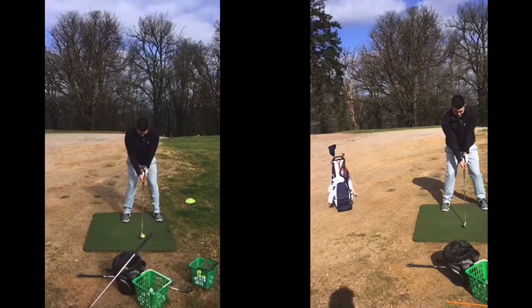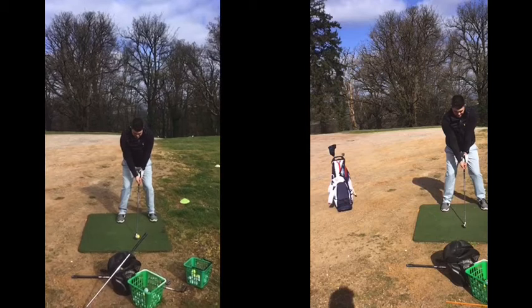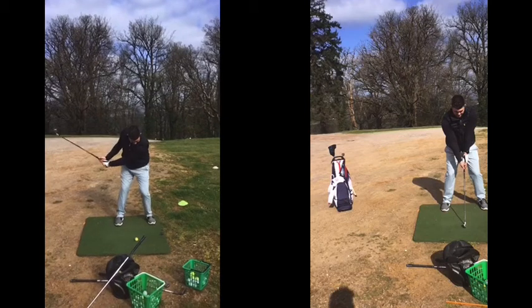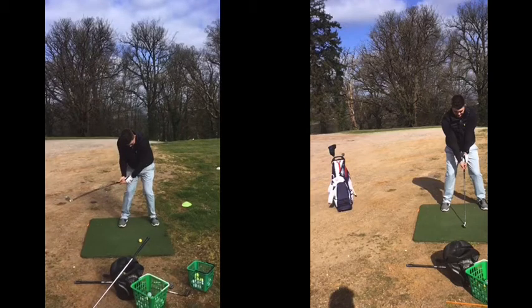Looking at the left hand view here - as you swung back, that was good at the top of the backswing. You're making a really good lower body rotation there. To the top there is a little bit of a sway with the upper part, which gets you a bit too much behind the ball.